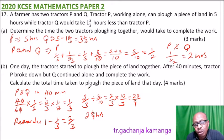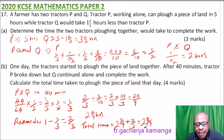Since we need the total time taken to plow the piece of land, we add Q's remaining time to the initial 40 minutes. Total time equals 2 and two-ninths hours plus 40 over 60, which equals two-thirds hours. Adding these gives 2 and eight-ninths hours. Converting eight-ninths of an hour: eight-ninths times 60 gives 53 minutes and 20 seconds. So the total time is 2 hours, 53 minutes, and 20 seconds.